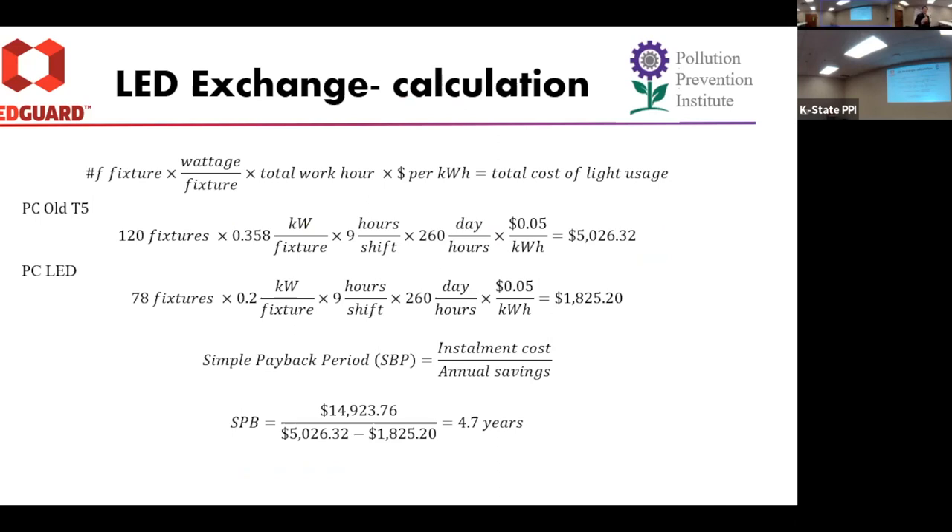This is the general equation I used to figure out cost savings: number of fixtures times wattage of the fixtures, times total work hours, times cost per kilowatt hour for energy demand. For the old PC side, we assumed 120 fixtures. With a nine-hour shift, the old fixtures cost about $5,000 annually, and LEDs with the current 70-something fixtures use about 1,800 kilowatt-hours worth of electrical cost. For the simple payback period, I got hold of their actual purchase order — it was $14,000 — and subtracting the annual savings, the payback period was an average of 4.7 years.